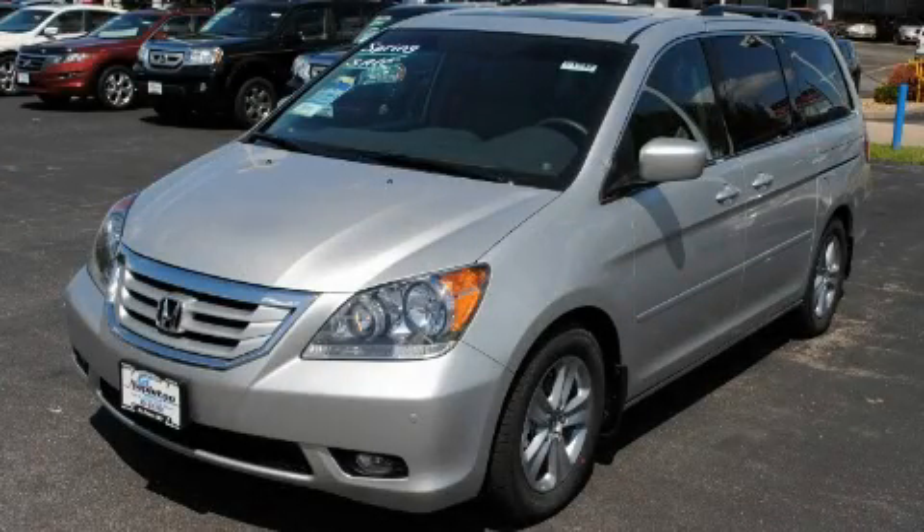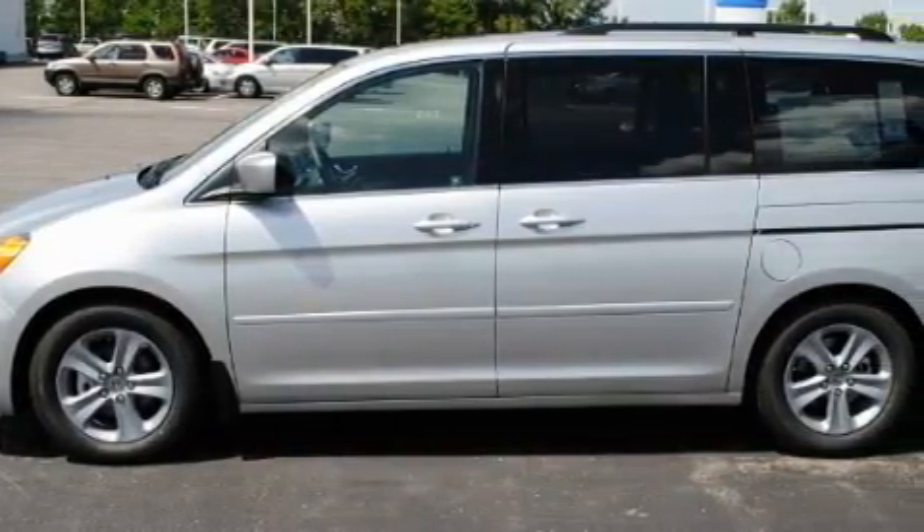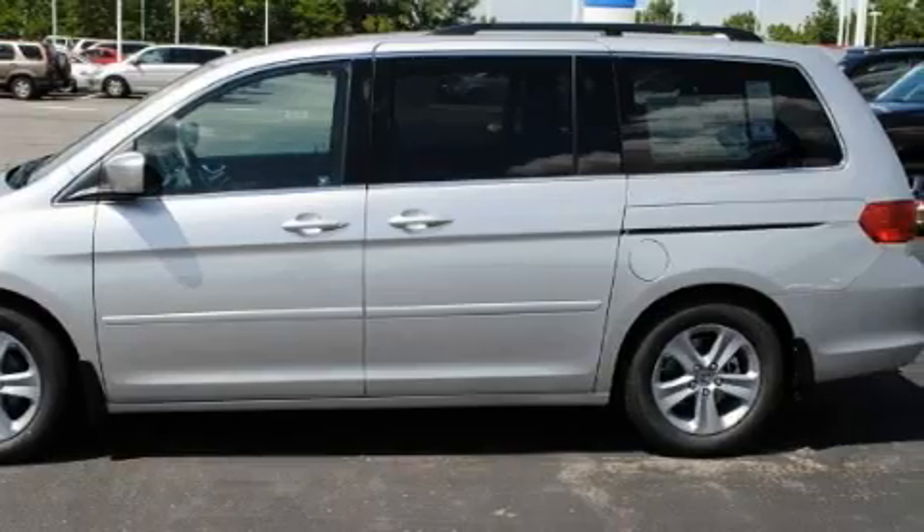This is a 2010 Honda Odyssey, the vehicle with enough space for you and yours. It has a 3.5 liter 6-cylinder engine and an automatic transmission.